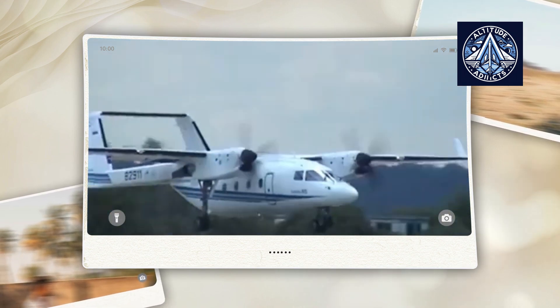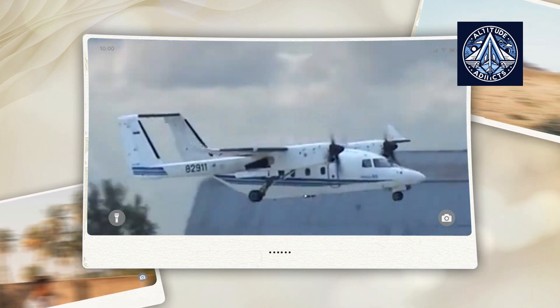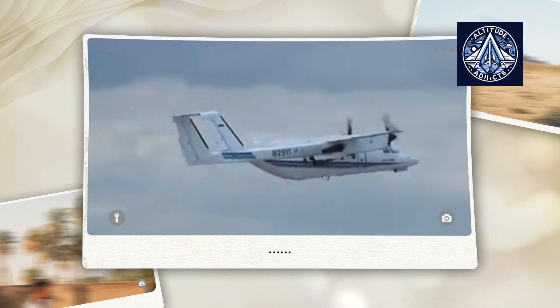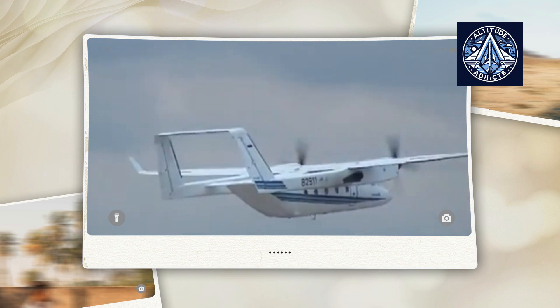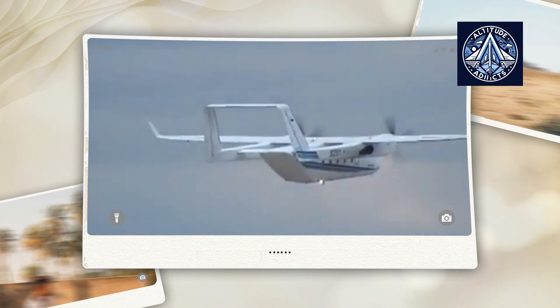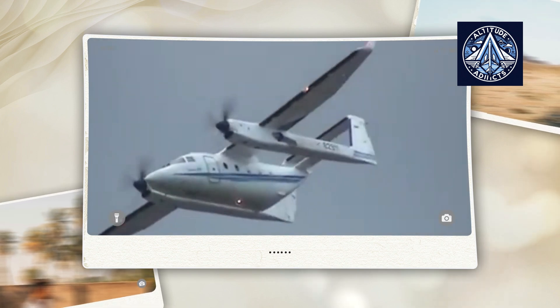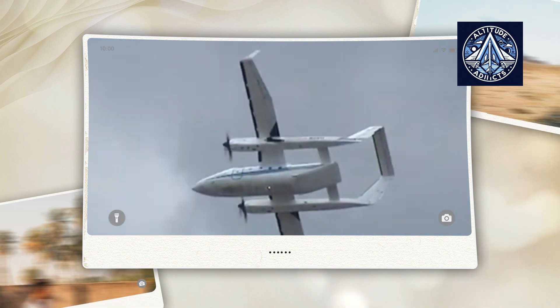The Sukhoi company collaborated with the Komsomolsk-on-Amur Aircraft Production Association to develop the Su-80, a multi-purpose cargo passenger aircraft. The Su-80 is a versatile aircraft capable of performing a variety of functions, such as medical evacuation, environmental monitoring, and aerial photography, in addition to being primarily designed for carrying passengers and cargo.